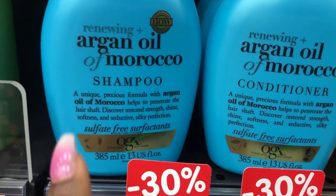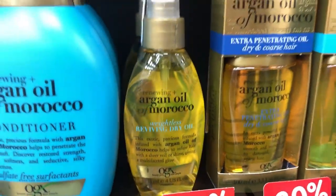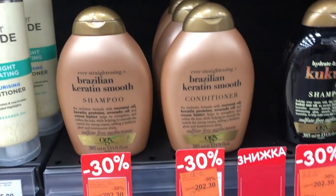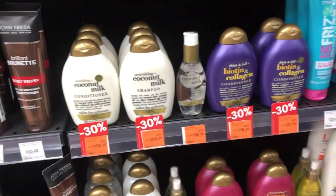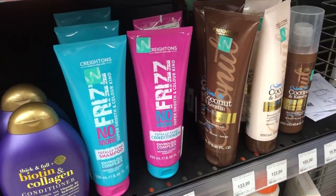Sulfate-free products are good for your African hair. You also have the oil as well. This is a different type — the same company. All the way down you'll find different types: conditioners, shampoos, different products.